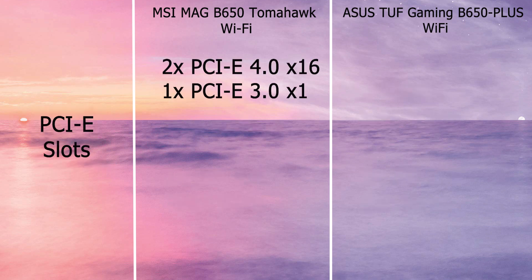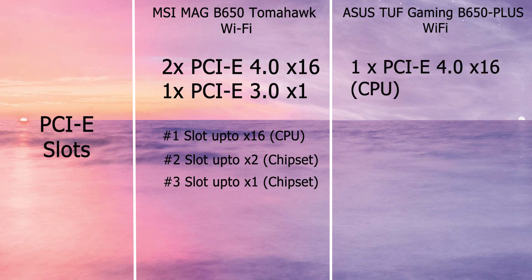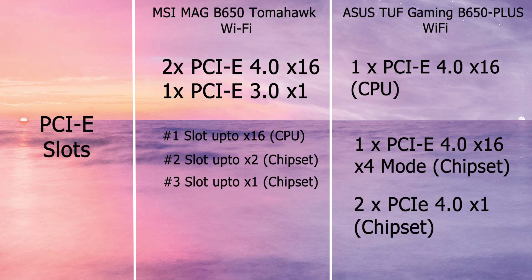The B650 Tomahawk has two PCIe 4.0 x16 slots and one PCIe x1 slot. Slot 1 supports up to x16 mode from the CPU, slot 2 supports up to x2 mode from the chipset, and slot 3 is PCIe 3.0 supporting x1 mode from the chipset. ASUS has one PCIe 4.0 x16 slot from the CPU, one PCIe 4.0 x16 slot running in x4 mode from the chipset, and two PCIe 4.0 x1 slots from the chipset.